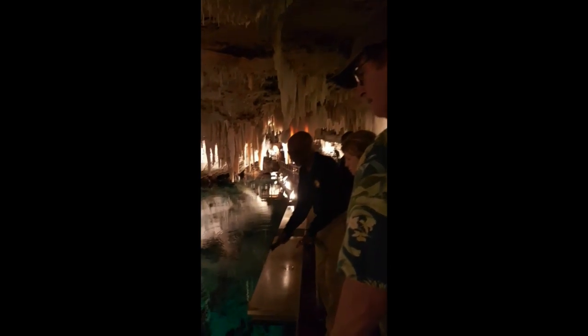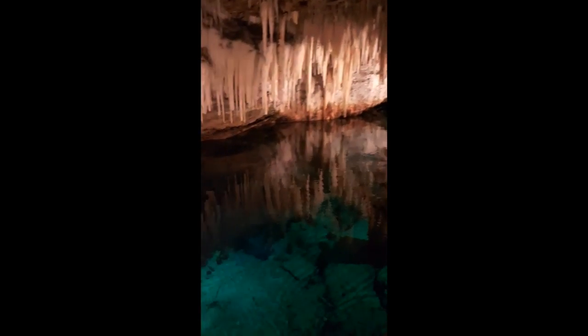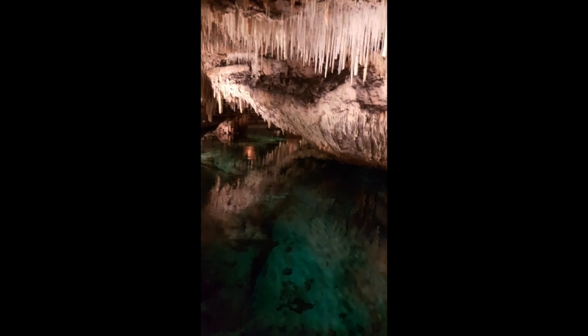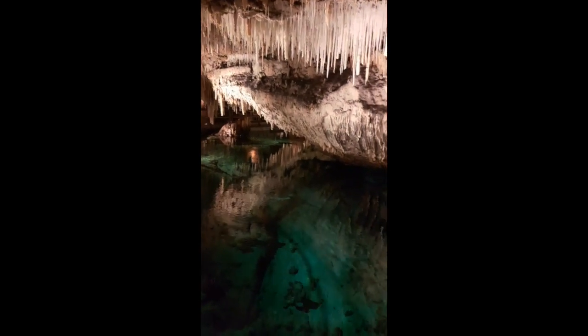You see this formation here? It's the light line, but we call this one the lighthouse. It looks like this. It stands from the floor of the cave to its very top — 14 feet in height, 5 meters in height, and 25 foot deep.